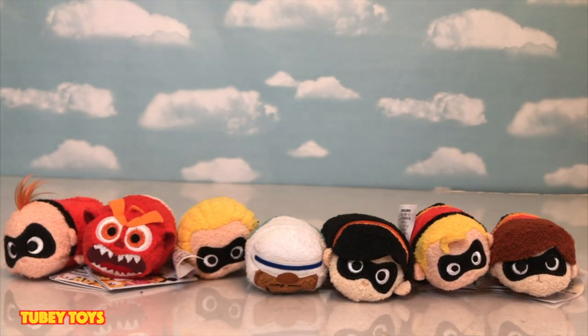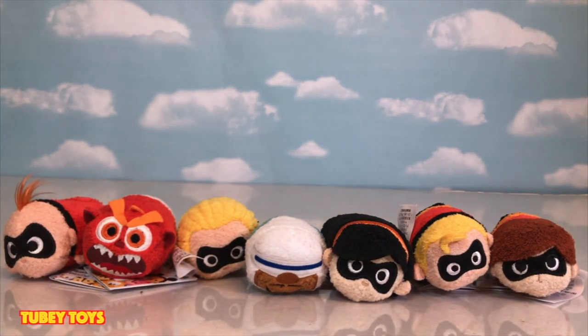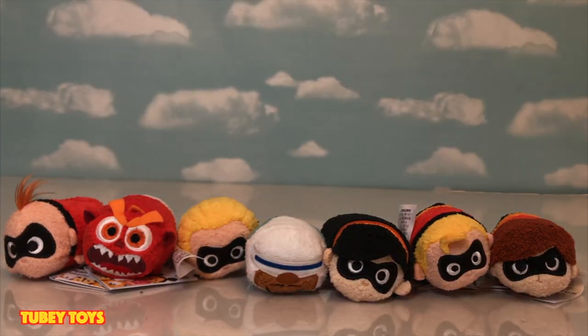Thank you so much for watching, guys. Have a great day. And shout out to Dan the Pixar fan for giving me the heads up. I saw this on his Instagram story. I had just gone on to DisneyStore.com to find them, and they weren't there. Lo and behold, he said go check your Disney Store, and I did. So if you don't have him in your subscription list, definitely check him out. He's one of the biggest Pixar fans that I have ever encountered. Thanks for watching, guys. Have a great day.